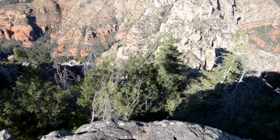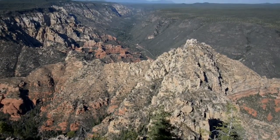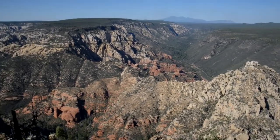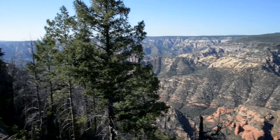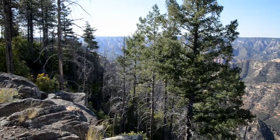Pretty impressive cliff right off the north side of the butte here. Veering westward, somewhere out there is Secret Canyon — but maybe I shouldn't tell you about that.